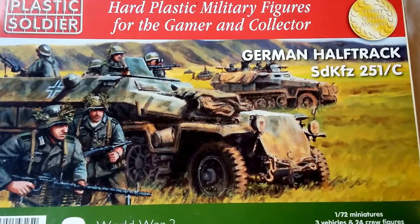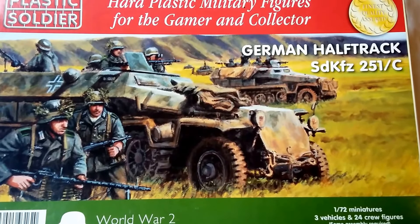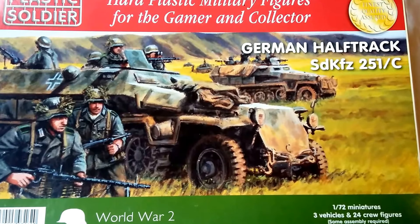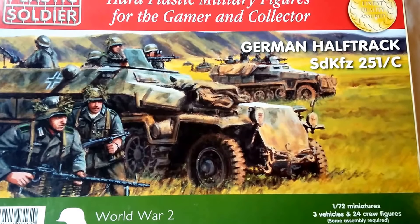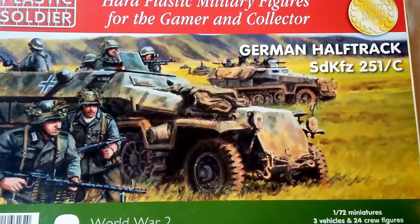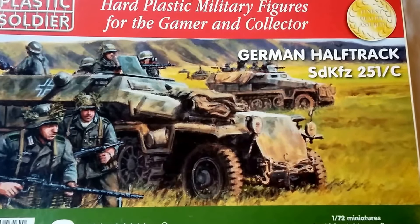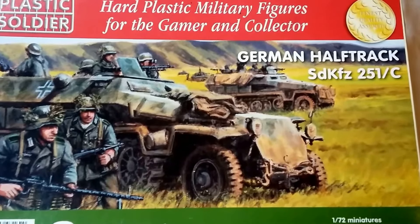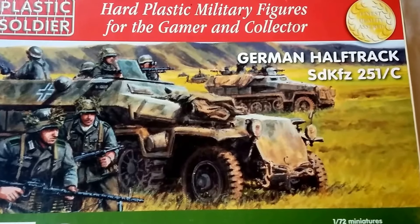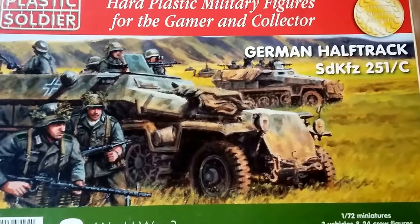The great thing about these Plastic Soldier Company vehicles is that they are a fast build — quick build, rapid assembly, whatever you call it — and they are in 1/72 scale of course. You get three vehicles and a multitude of crew figures. It states 'reasonable assembly required' in the bottom right corner, and 'finest quality assured' in the top right corner. I don't know why they feel the need to say that — surely you'd expect the finest quality as a matter of course.